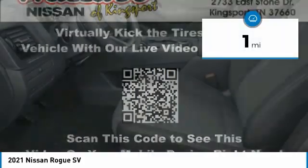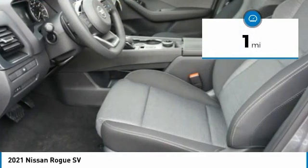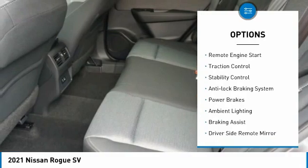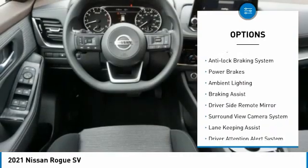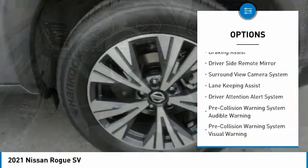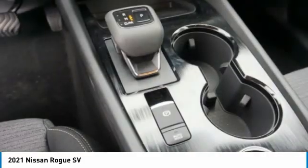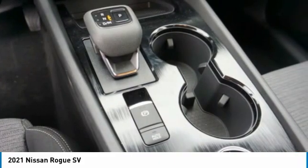This vehicle has less than 100 miles. Here are some of this vehicle's great options: power windows with safety reverse, alloy wheels, remote engine start, traction control, stability control, anti-lock braking system, power brakes, ambient lighting, braking assist, and driver's side remote mirror.